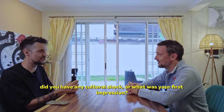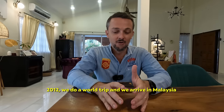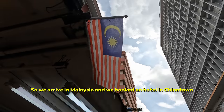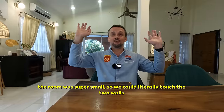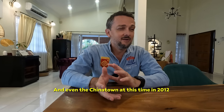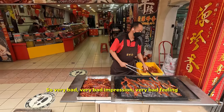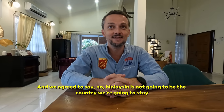Do you remember your first time in Malaysia — did you have any culture shock or first impression? My first impression was not that good. It was very bad actually. 2012. We did a world trip and arrived in Malaysia. At that time we were traveling on a budget. We arrived in Malaysia and booked a hotel in Chinatown. When we arrived in the room, it was super small — we could literally touch the two walls when lying on the bed. It was a terrible experience. And even Chinatown at this time in 2012 was not that appealing. Very bad impression, very bad feeling. At this time, the objective of the trip was to find a country to stay. And we agreed to say no, Malaysia is not going to be the country we are going to stay in.